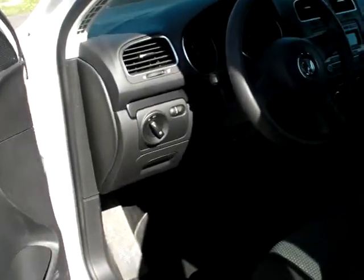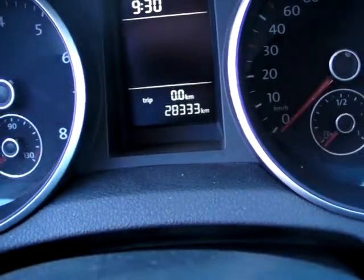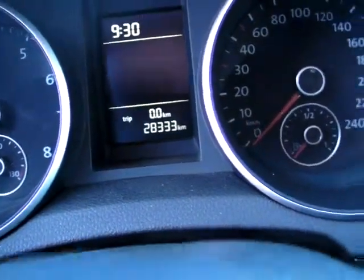This vehicle is also equipped with cruise control and air conditioning. It's a six-speed automatic transmission and it has 28,333 kilometers on it.